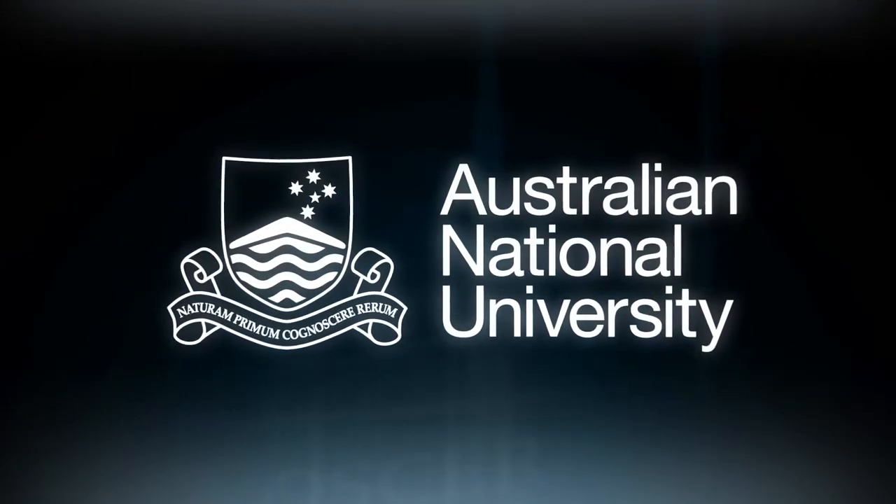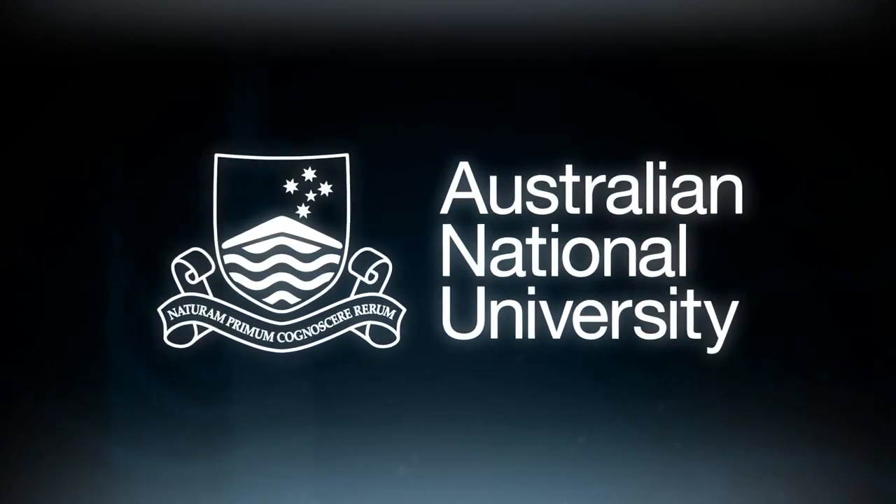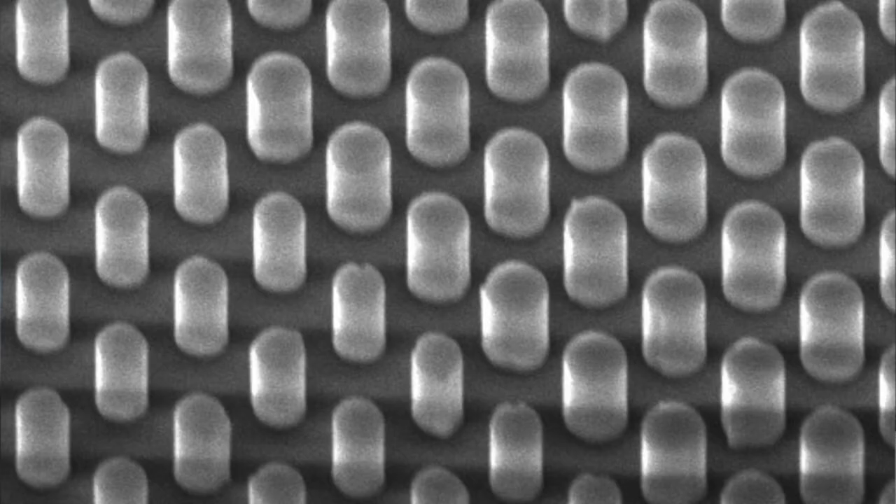We've recently been working on new types of artificial materials that we structure at the nanoscale. Our latest development is a material which consists of millions of tiny silicon nanopillars. Each individual pillar is up to 500 times thinner than a human hair.